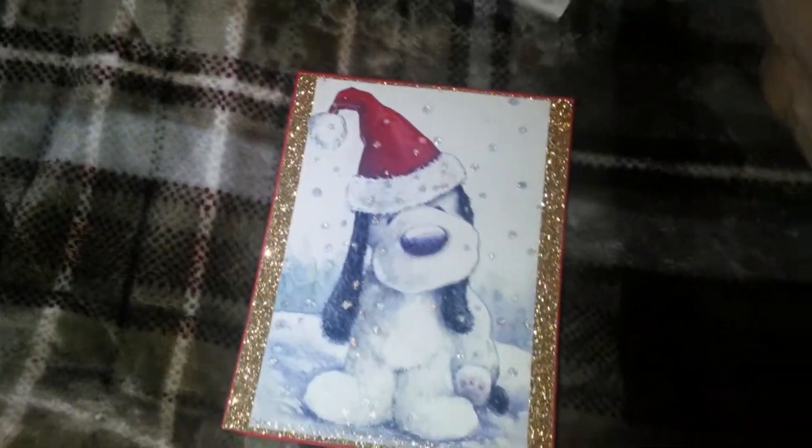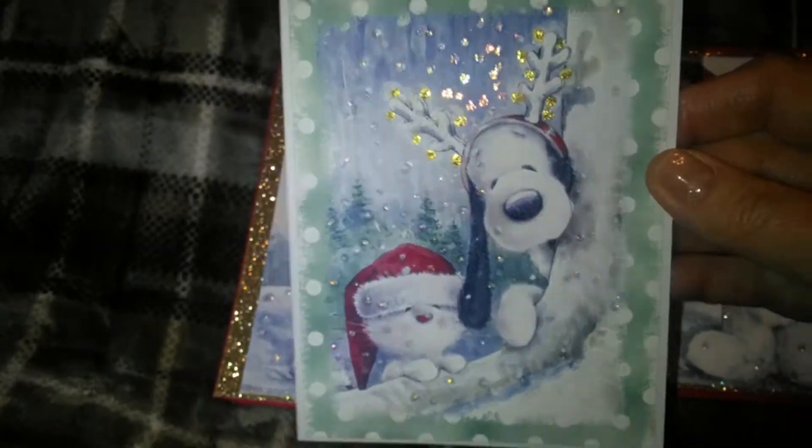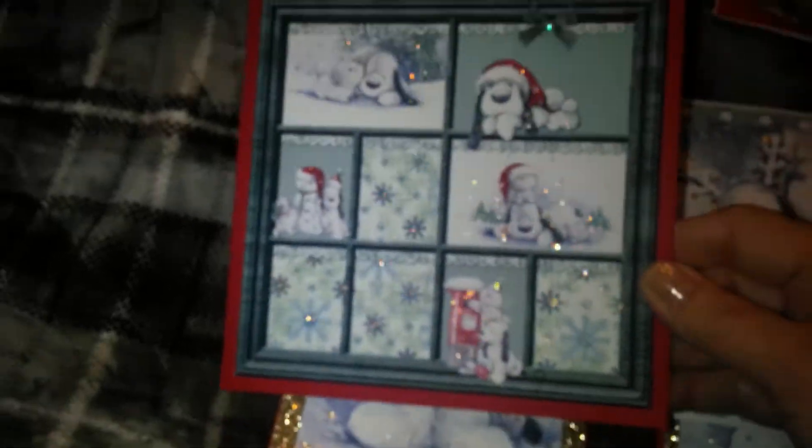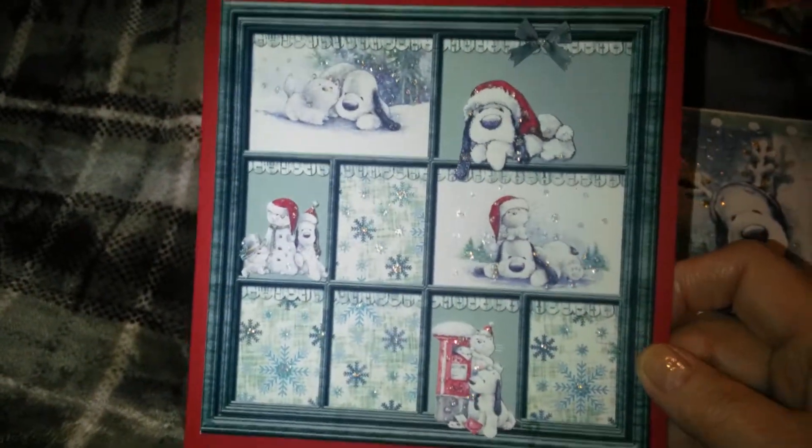And I hope you like them. I'm happy to share them with you. If you have any questions, just let me know and I'll try my best to answer.